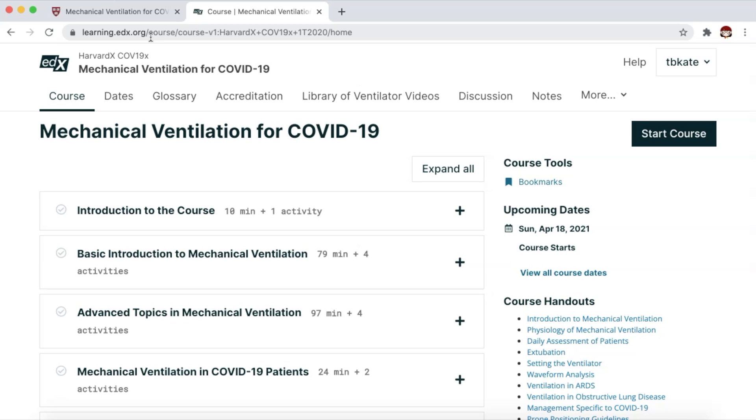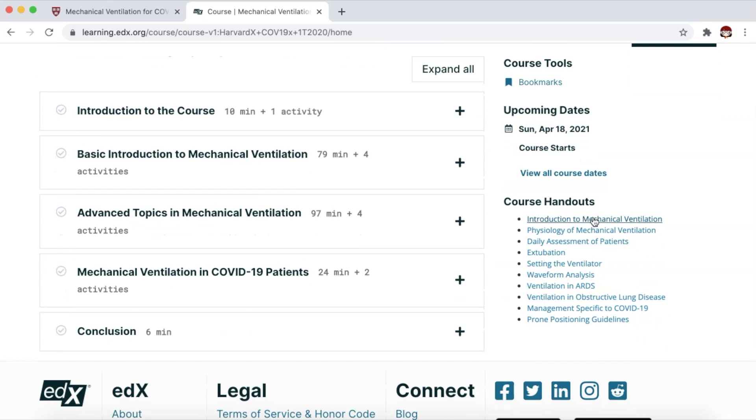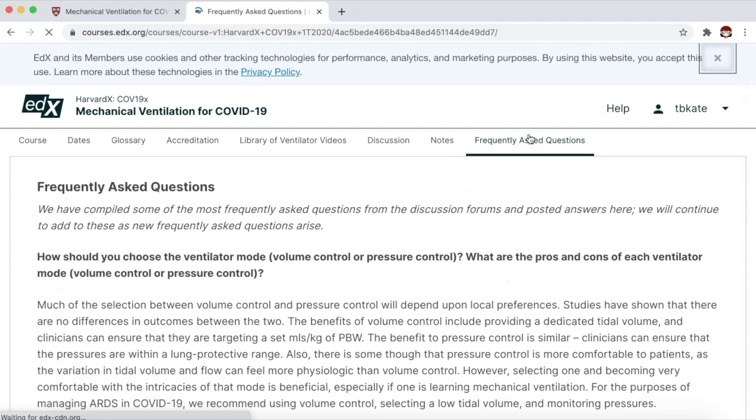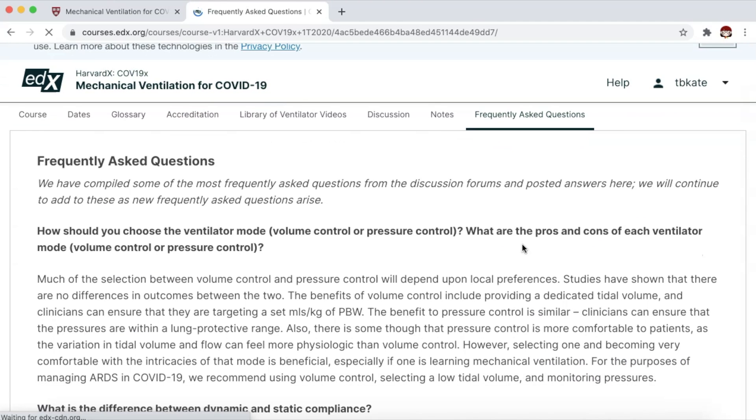If it's your first time to access the platform, it will require you to set up an account first. And once you're in to access the course, this is what you're going to see. You also see course handouts on the right. There are different dates. You also see the very helpful frequently asked questions section.